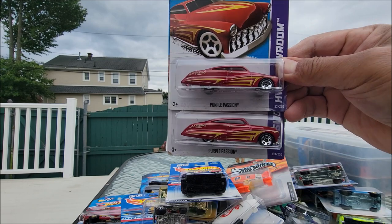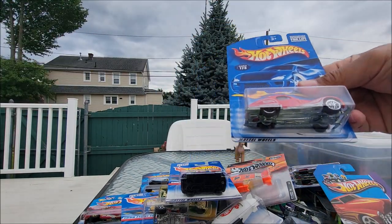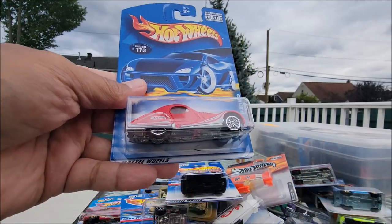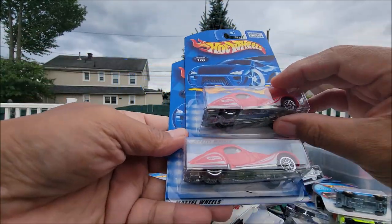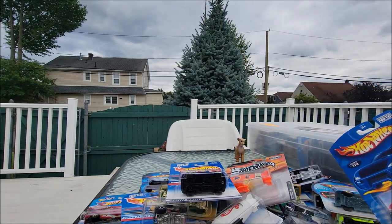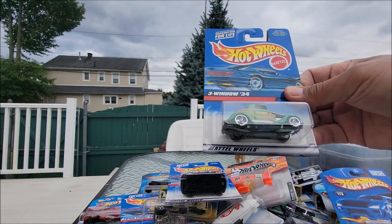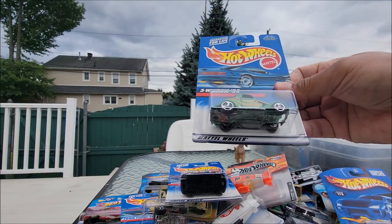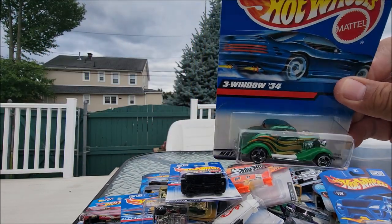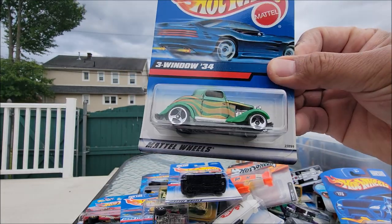It's the same Purple Passion — I got two of these. And yeah, another one, same here. I didn't notice that when I was sorting these cars. This one is the Three-Window '34 in green, really cool — look at that paint job. This one is in purple and you see the little Hot Wheels design over there, and look at the white wheels, really nice.